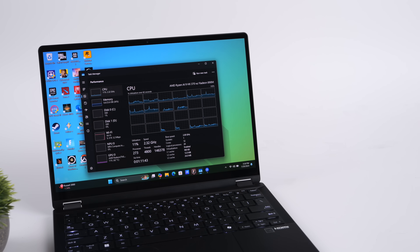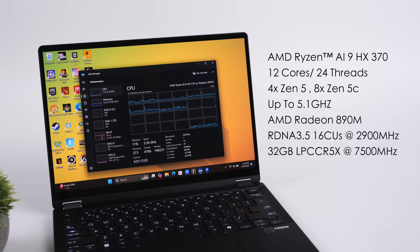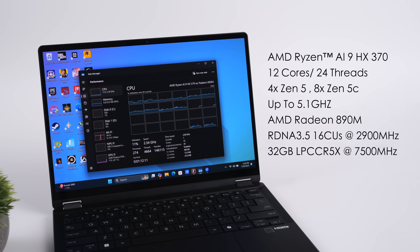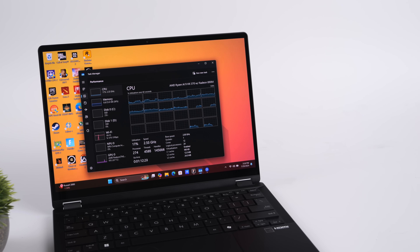We've got the AI9HX370 here in the brand new ASUS ProArt 13, which is definitely turning out to be one of my favorite laptops right now. I will have a full review coming up. This is packing the Ryzen AI9HX370, and with this we get 12 cores, 24 threads. They've set these new Zen5 chips up a bit differently — we have 8 efficiency Zen5C cores, 4 regular Zen5 cores, up to 5.1GHz, paired with 32 gigs of LPDDR5X running at 7500MHz.